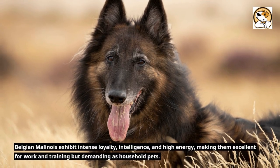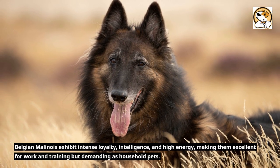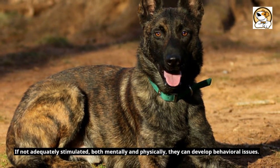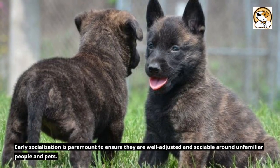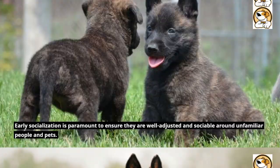Belgian Malinois exhibit intense loyalty, intelligence, and high energy, making them excellent for work and training but demanding as household pets. If not adequately stimulated both mentally and physically, they can develop behavioral issues. Early socialization is paramount to ensure they are well-adjusted and sociable around unfamiliar people and pets.